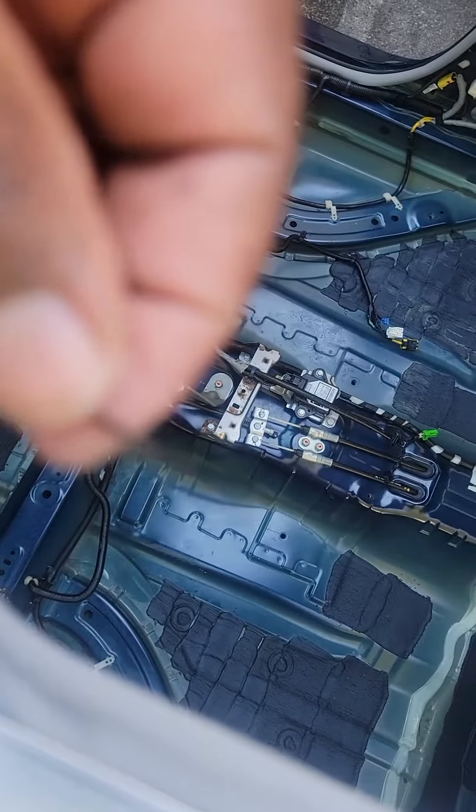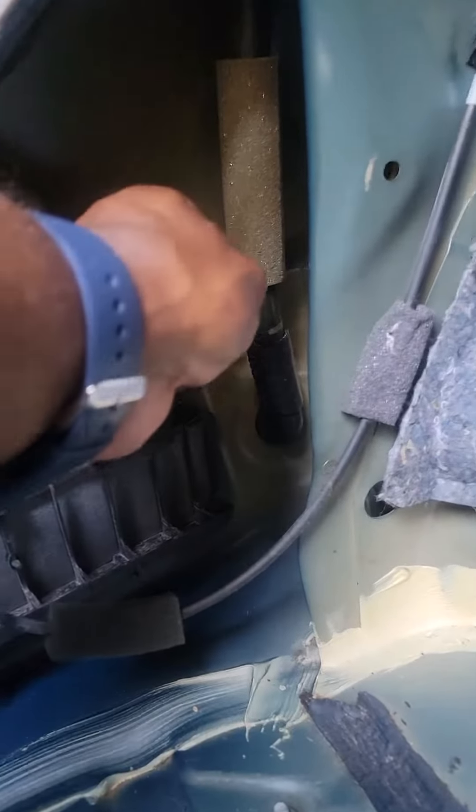Stuff like this gets inside that drain hose. Here's access to the rear drain.